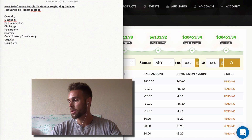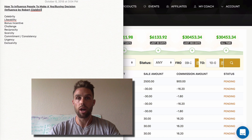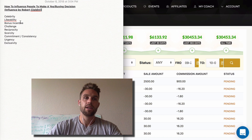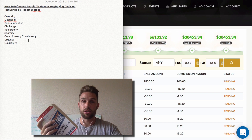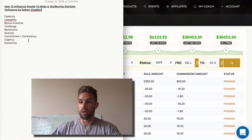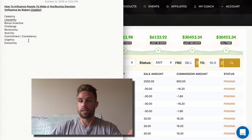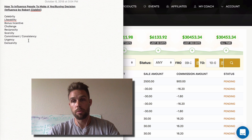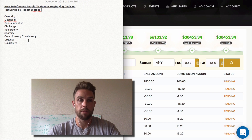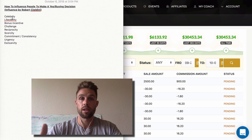I want to talk a little bit about this book and give you a synopsis — the main components that are really going to help you drive more sales. This is actually just kind of the beginning of my research with influence. I've invested in several different courses that teach more advanced stuff, taking these concepts further, and it's really been helping me with my online brand and internet marketing sales.